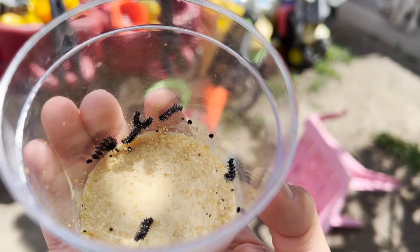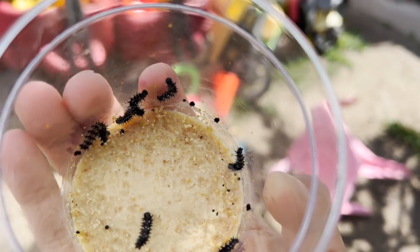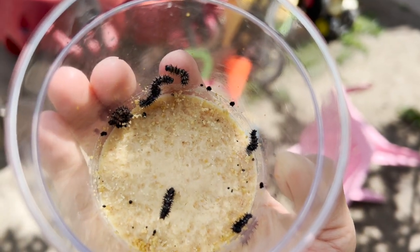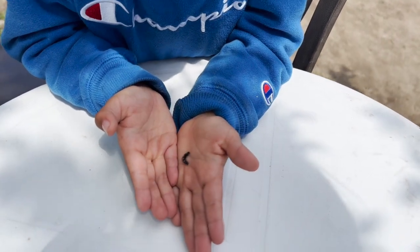They're moving. Look, the ones in the bottom are eating food. You've got one of the baby caterpillars — be very careful.